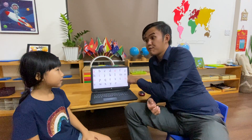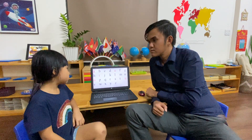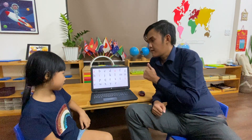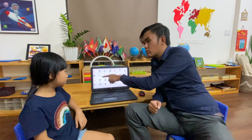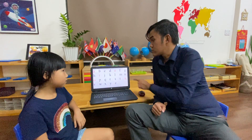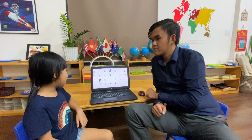Now, first, let's look at the alphabet. How many letters are there? Can you say it with a big voice? There are 26 letters. And how many vowels are there? There are five vowels. What are they? A, E, I, O, U.